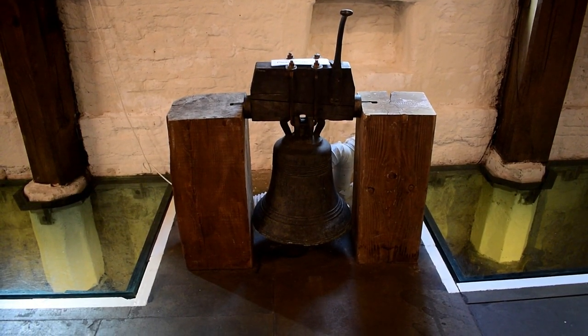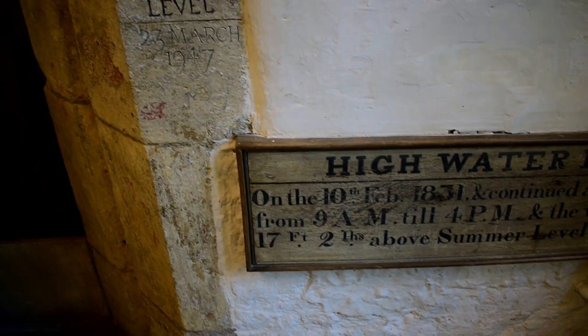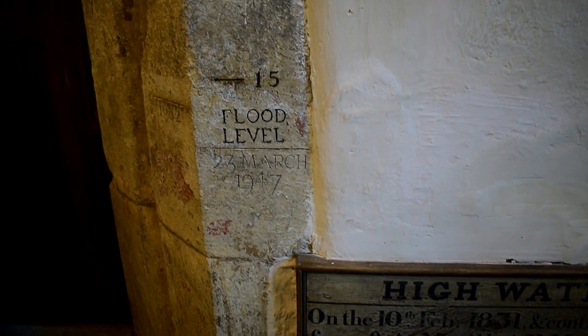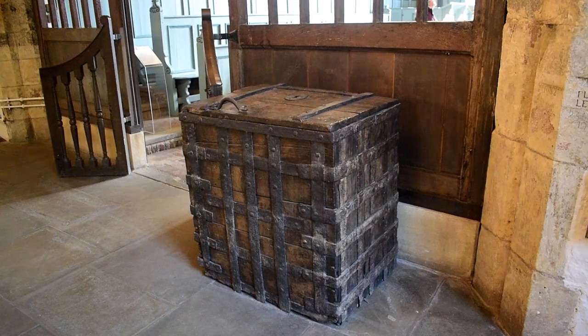Through the glass you can see just how much the floor has been raised, which is about 1.5 metres. The highest recorded flood was in 2015, and the tide mark is still visible on some of the oak posts.